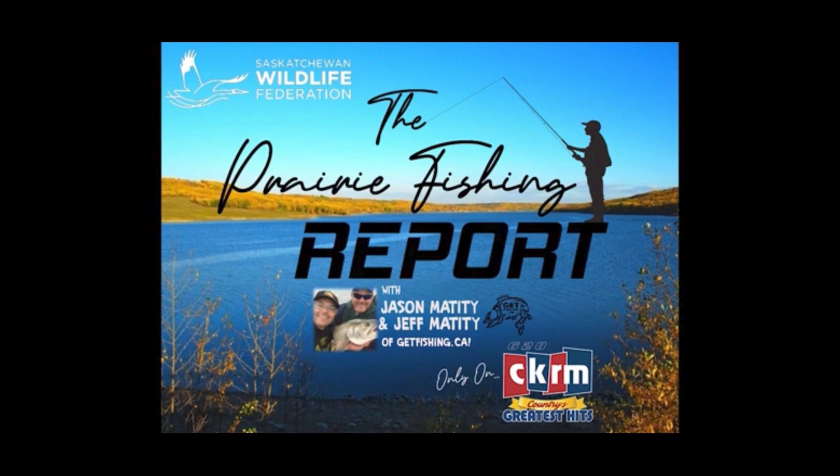To get your membership or learn more about our programs, visit swf.sk.ca or call 877-SWF-WILD.